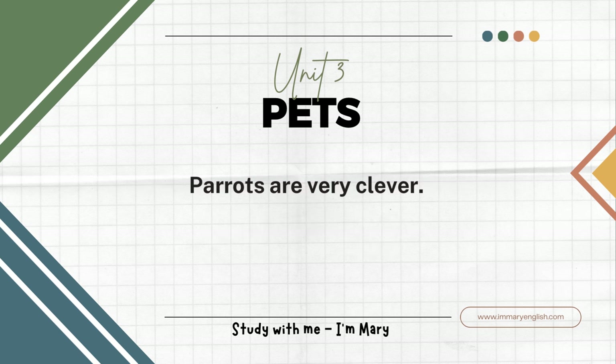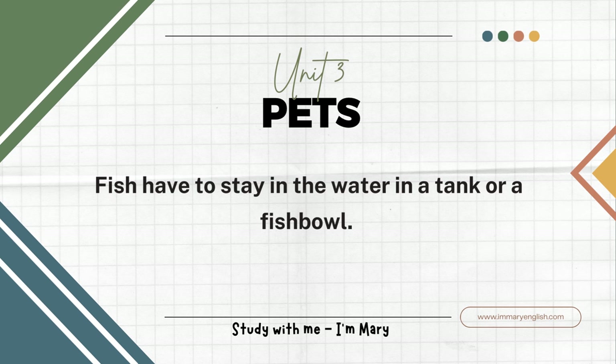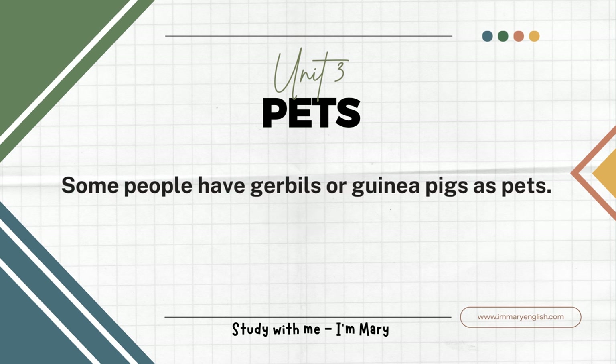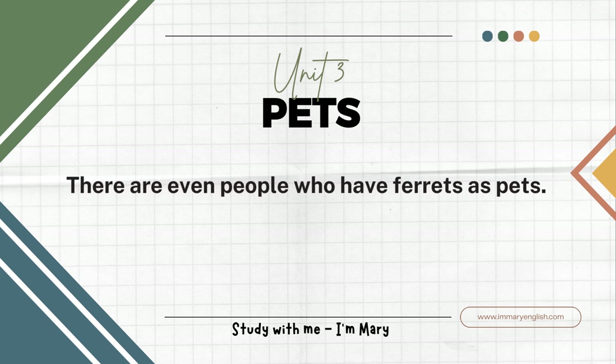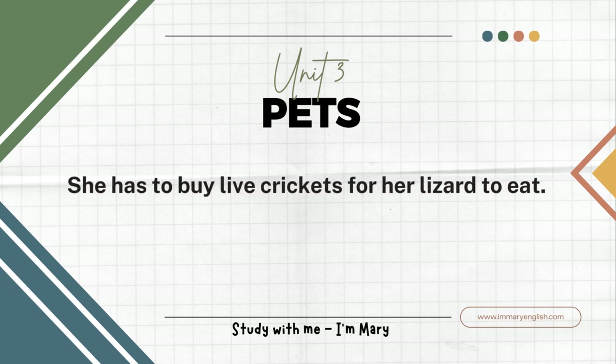Parrots are very clever. Some of them even talk. Birds usually stay in bird cages. Fish have to stay in the water, in a tank or a fishbowl. Some people have gerbils or guinea pigs as pets. There are even people who have ferrets as pets. I have a friend who has a lizard for a pet. She has to buy live crickets for her lizard to eat.